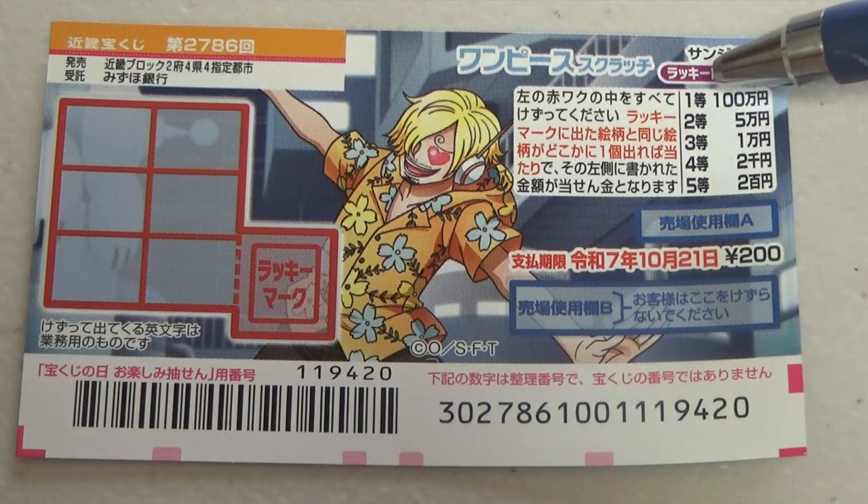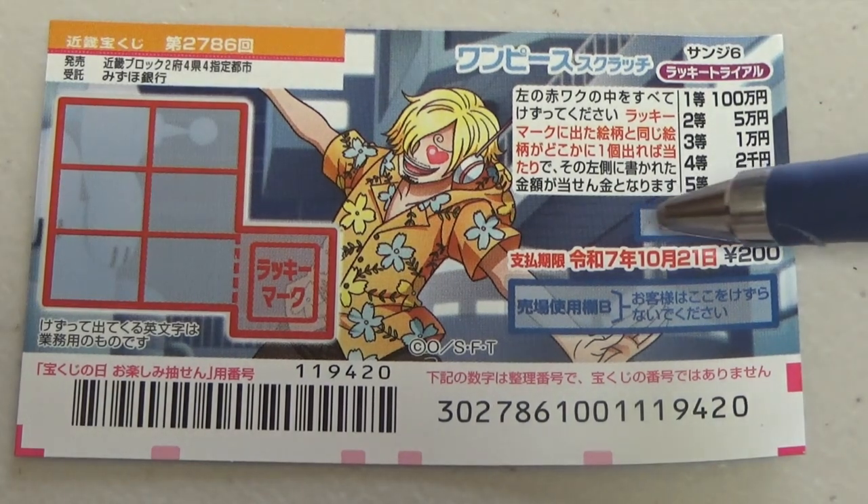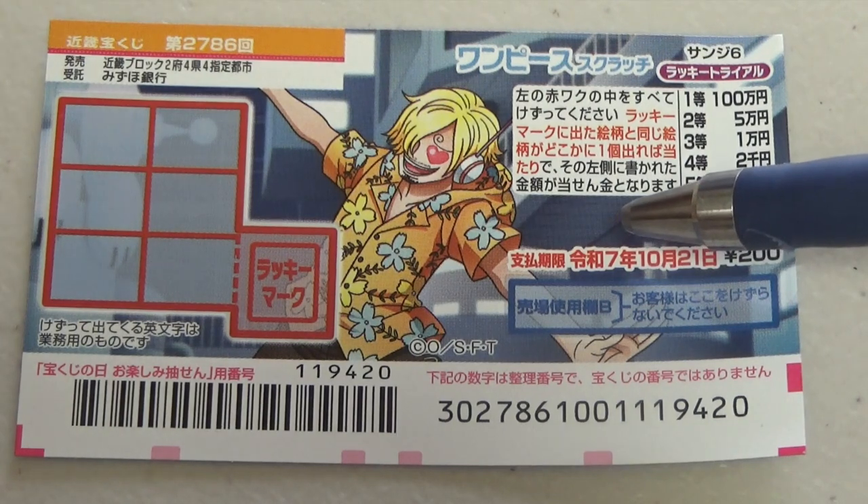And for the first prize, if you find a matching set, you win hiakumanen. You have until October 21st, Reiwa 7 — that is 2025 — to claim your prize.